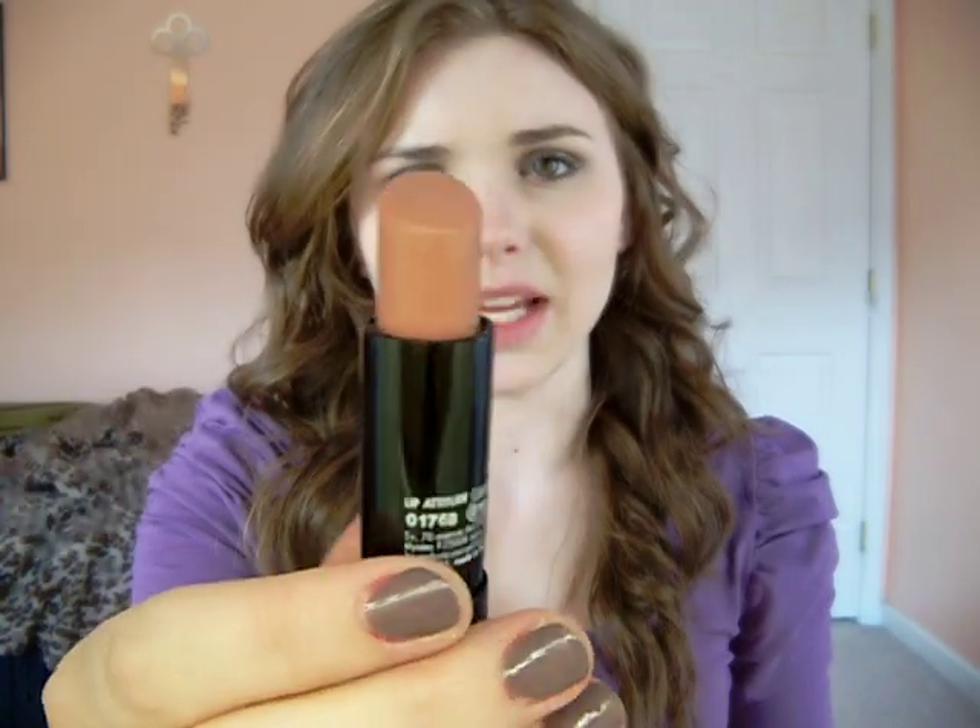Also, this is a Sephora lip color in number G19. It's a really nice, everyday neutral color, and I really like it.